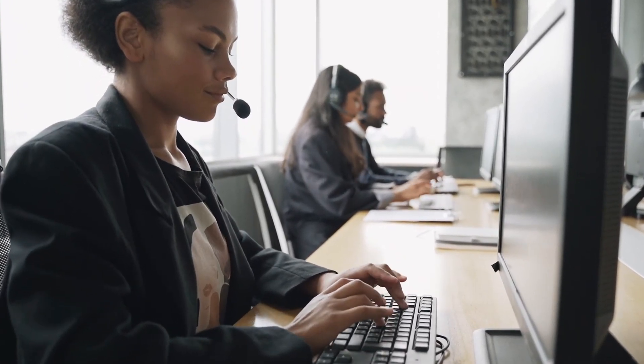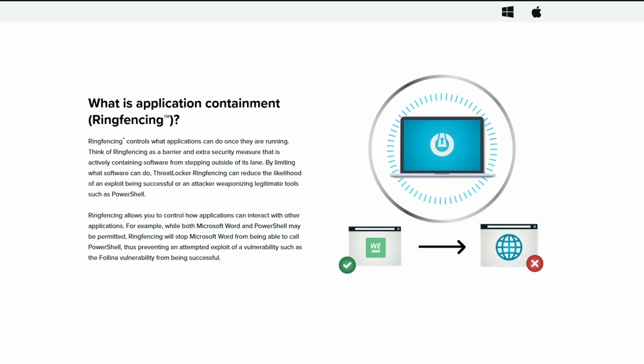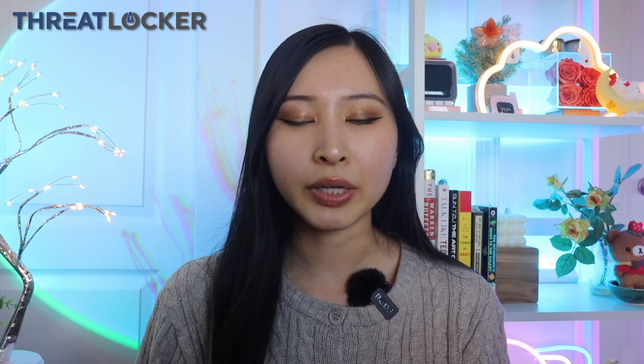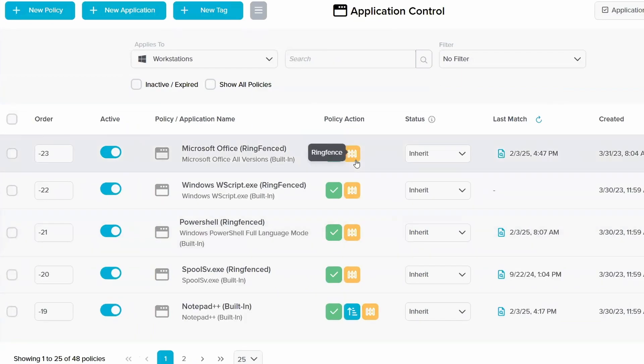If an employee opens a phishing link and downloads a suspicious file, ThreatLocker uses ring fencing to make sure that file won't be able to open or interact with the terminal, making it so it never gets exploited. You can use elevation control to elevate privileges only when an application really needs it, like when it's updating, making it much less disruptive. You can even prevent applications from interacting with others at admin level — for example, preventing Microsoft Word from launching PowerShell. Learning mode automatically builds application control policies based on what's running in your environment, so you just review and approve, making it easy to lock things down without breaking your workflow.